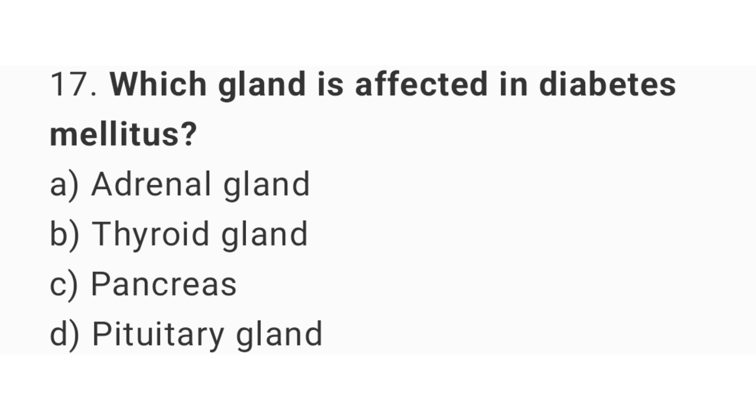Question number 17: Which gland is affected in diabetes mellitus? The right answer is option C, pancreas.